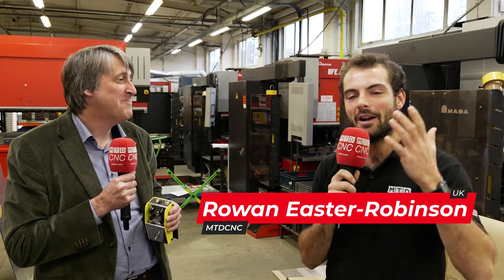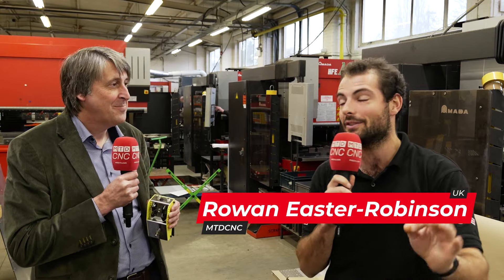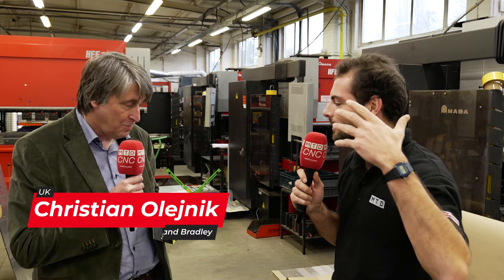We've come to Malmesbury, one of the oldest towns in England. A company called Sweetman & Braddon — they've modernised. You've been here for a long time; you've modernised the way you quote, the way that you handle manufacturing on the shop floor, and you've had some fantastic benefits from that. Before we talk about the modernisation with Hexagon Software...